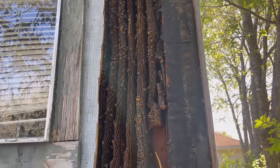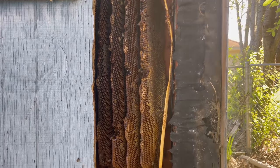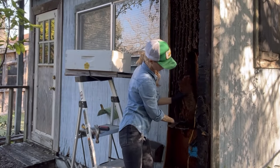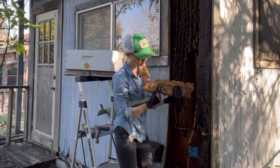The bees had built a beautiful hive with comb that was about 8 feet tall, and they filled every inch of space they had. It was amazing to see all they created, and I wanted to preserve as much of it as possible, so I removed my protective gear and started to remove each piece of comb, starting with the bottom.